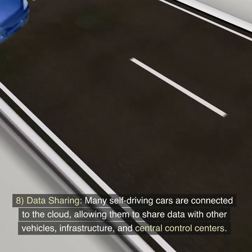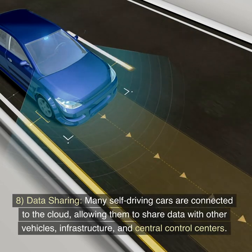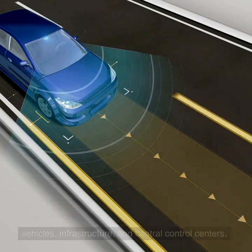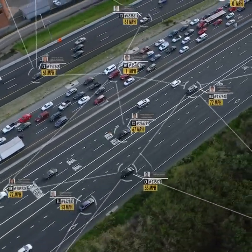8. Data Sharing. Many self-driving cars are connected to the cloud, allowing them to share data with other vehicles, infrastructure, and central control centers. This data sharing can improve traffic management and safety.